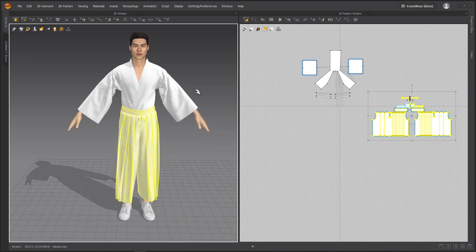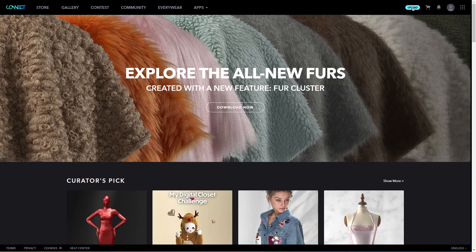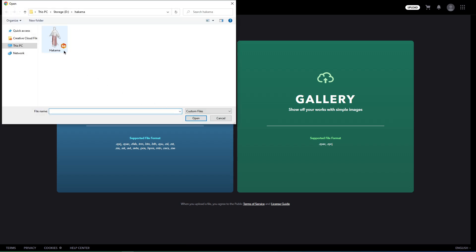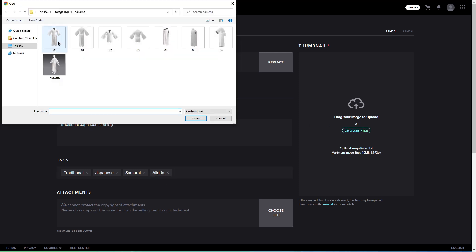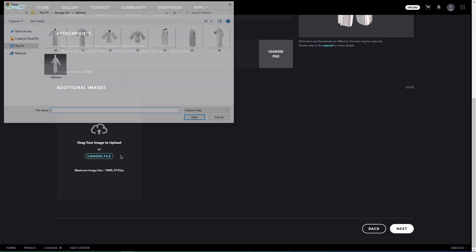If you are thinking about uploading your own stuff to the store, let me break it down for you. First, just hit the upload button in the top right corner. You will be asked if you are uploading to the gallery or the store — if you are looking to sell something, go with the store option. Next, you pick the project you want to upload and fill in some details like the title, description, and tags. Don't skip over the tags — they are super important for helping people find your work. Just think about what someone might search for if they needed something like your design. You also need to upload your files and add some images, including a thumbnail.